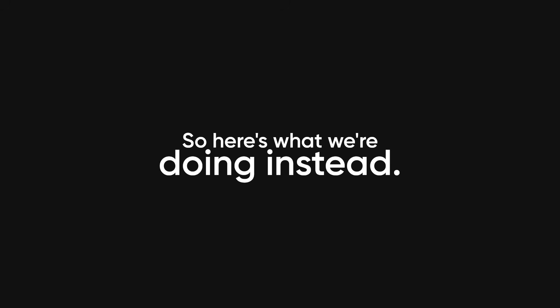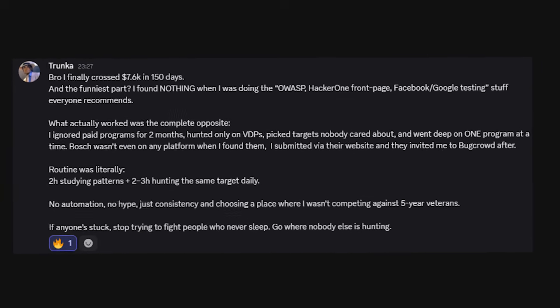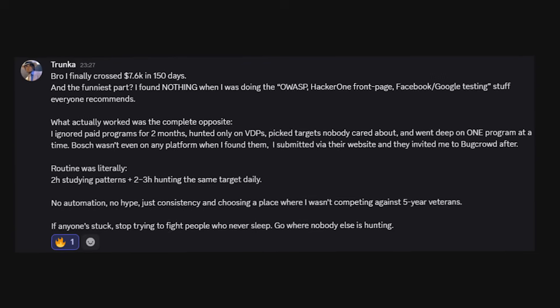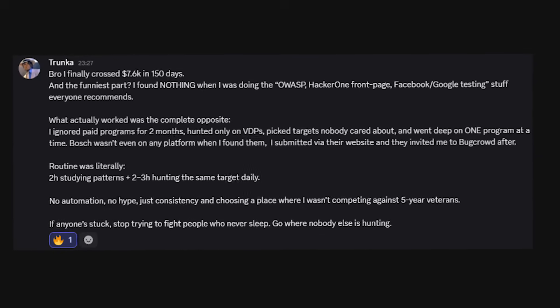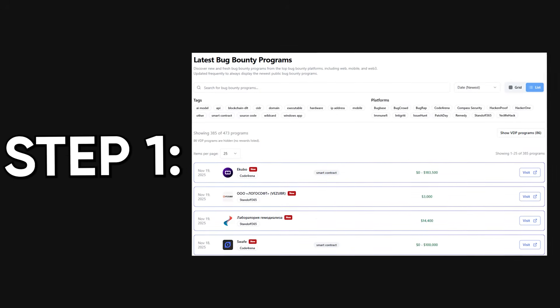This comes from someone who actually documented their entire journey. This guy was enrolled in university, had a full-time job, and still managed to earn $7,650 in 150 days, averaging about 5.2 hours per day. His strategy was completely different from the traditional approach, and it's what actually works right now in 2025. The first thing he did was ignore public bug bounty programs entirely for the first two months.